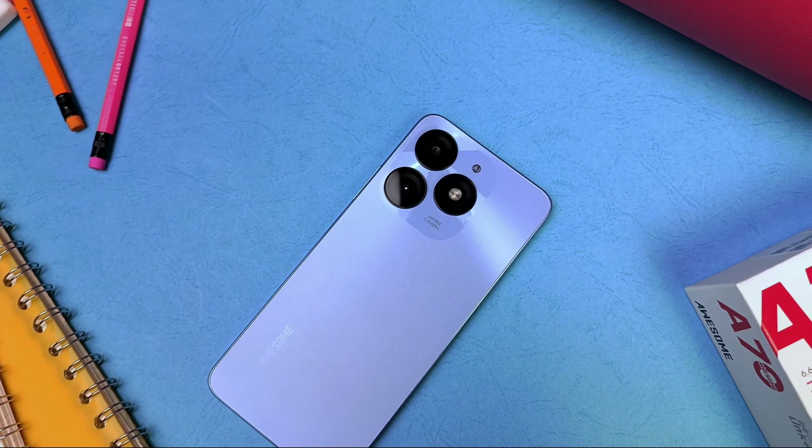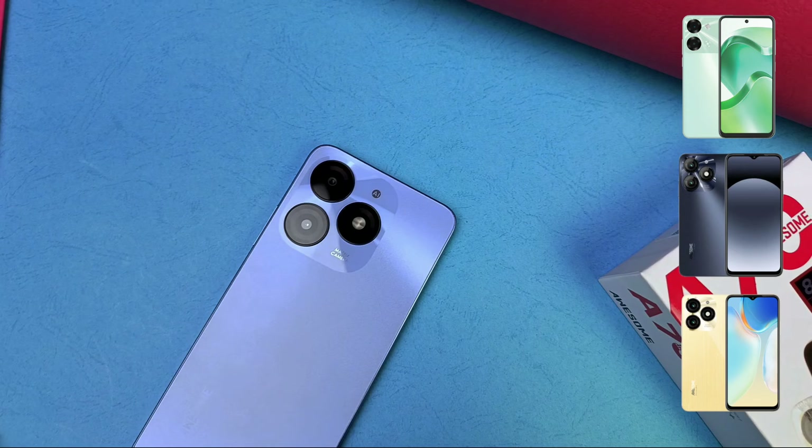The phone comes in four different colors: Greenland Gold, Stylish Black, Field Green, and Azure Blue — which is the one I have with me right now.